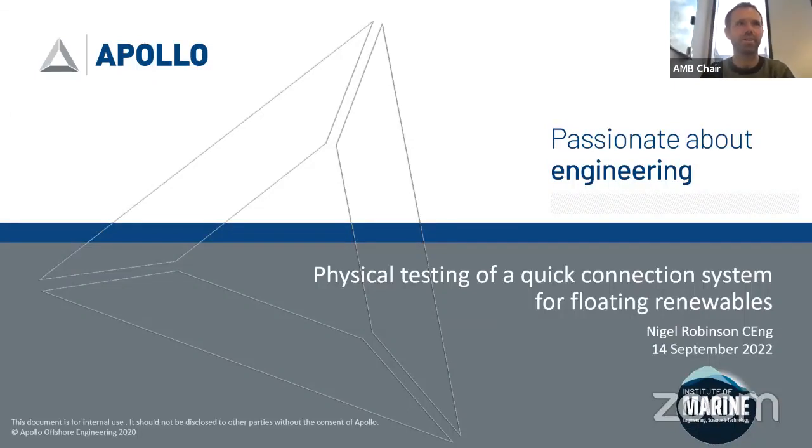Hello and welcome to this webinar on Physical Testing of Quick Connection Systems for Floating Renewables. I'm Chris Eelands, Committee Member of our Demaritime Branch, and together with John Butler we are delighted to introduce today's speaker Nigel Robinson, Sustainable Energy Director at Apollo Offshore Engineering.